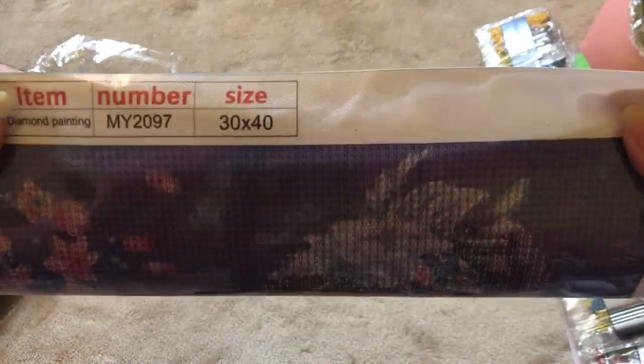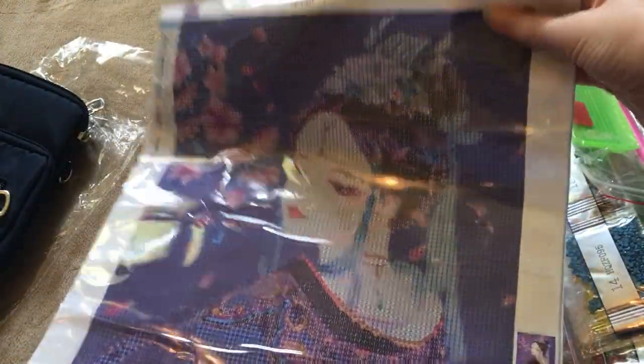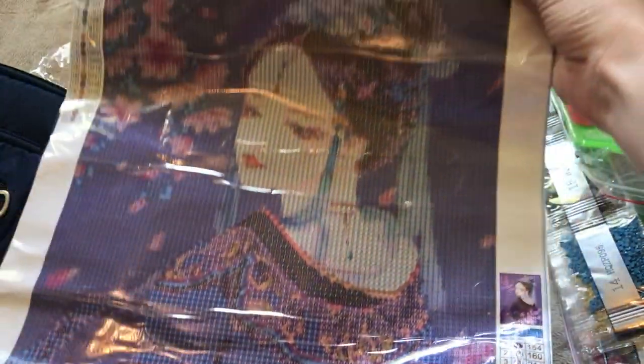Another 30 by 40. This one has a lot of purple. I really like it. It's 22 colors. A lot of purple.